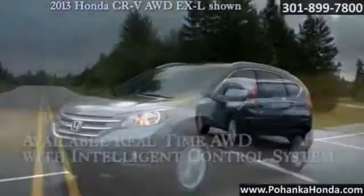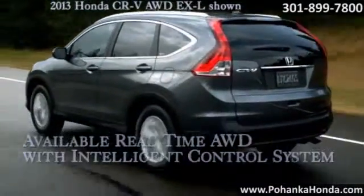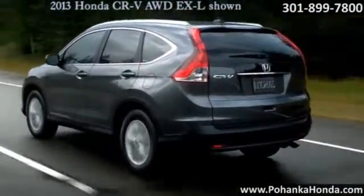Electronically activated real-time all-wheel drive with intelligent control system helps your CR-V react lightning fast to a loss of traction.